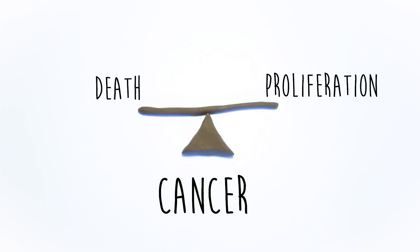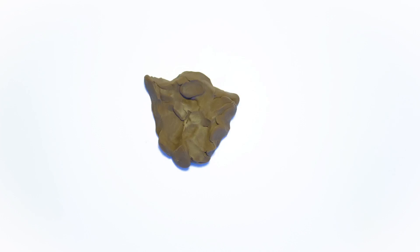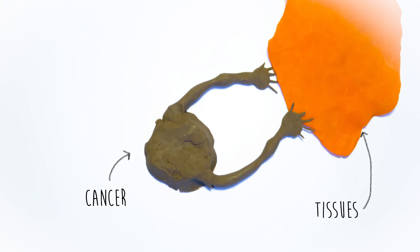Cancer is a disease characterized by an imbalance between proliferation and cell death, leading to uncontrolled cell growth. The accumulation of cells generates tissue masses that can invade other parts of the organism.